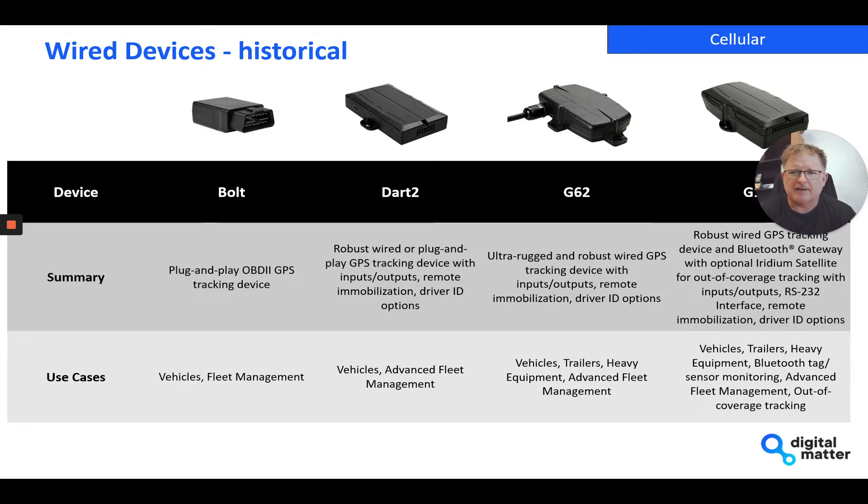I think we've managed to have a good range from that perspective, and we're continuing to update it. Historically, we've got the Bolt device, which is really our lowest cost, simplest, easy-to-install product that plugs into the OBD2 port on any light vehicle and can be useful for fleet management.